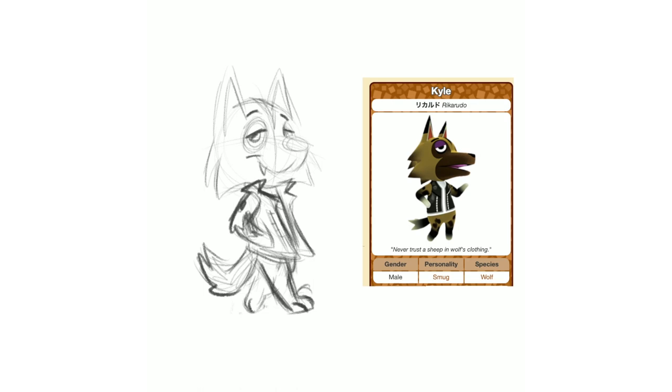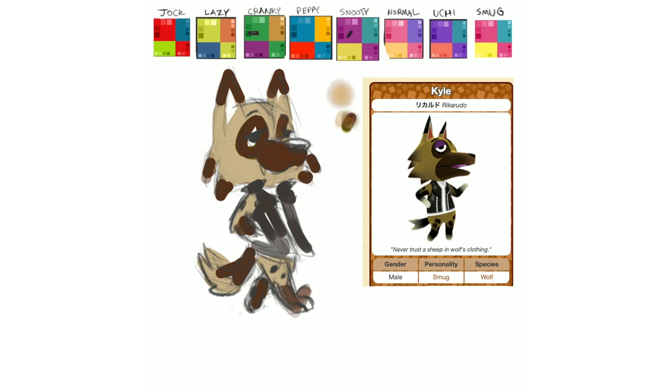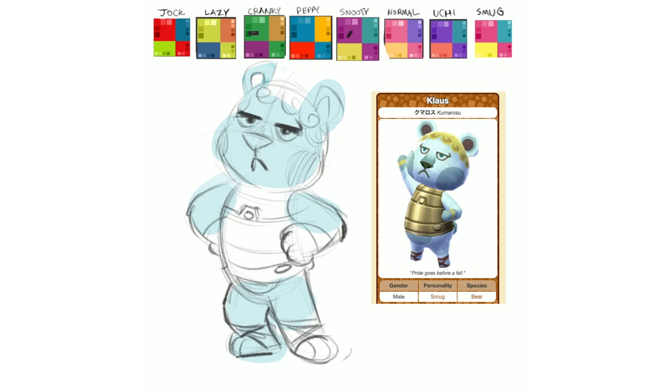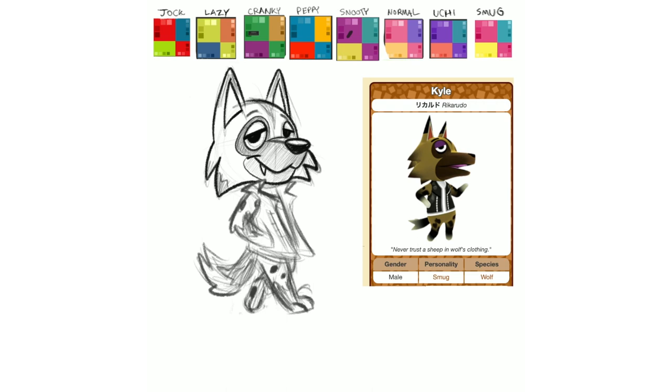That wraps up all the K name villagers. As usual you'll see me put down the flat colors here to make sure everybody has a color palette I can use for the next portion of the artwork where I flatten it all out and make it smooth, then bring it into Procreate to make the final art. At this stage the colors can be messy, but you've heard the whole spiel by now unless you're tuning into an alphabetical series a third of the way into the alphabet.